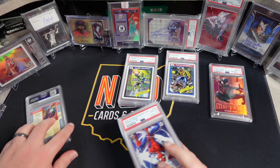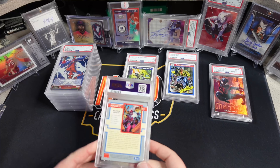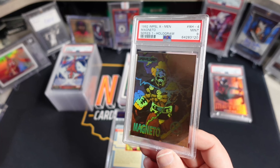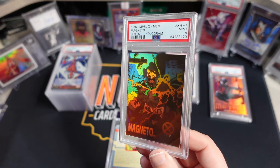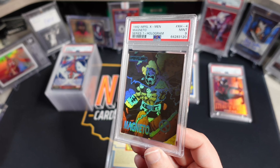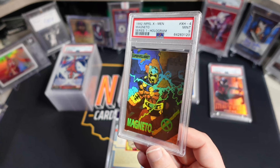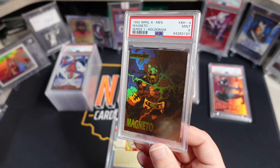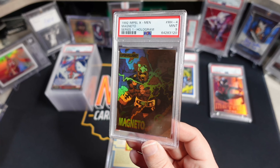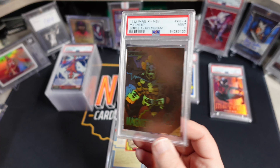Now we are into X-Men Series 1 again — these are the holograms. This is the Magneto, and we got a PSA 9. These are really hard to show off on camera because they won't catch the light the right way. Hold it flat like that, it doesn't really pop — but a little angle like that, looks good. I'm going to keep this one. I love Magneto; I've always been a big fan of this card. I think this goes for about 80 or 90 bucks, so I could make a slight little profit on this if I wanted to.